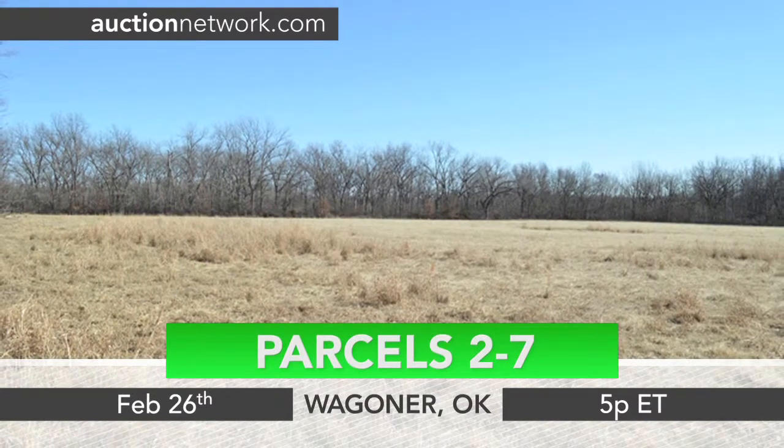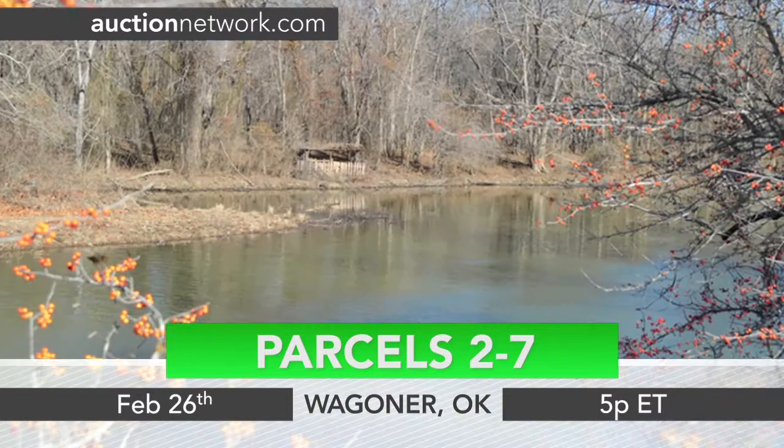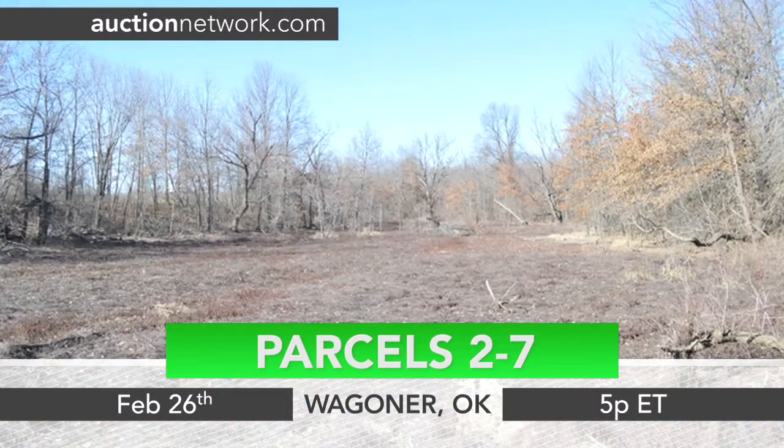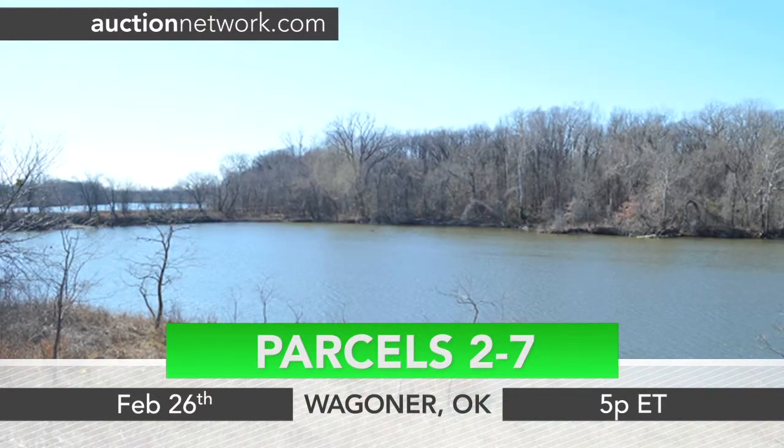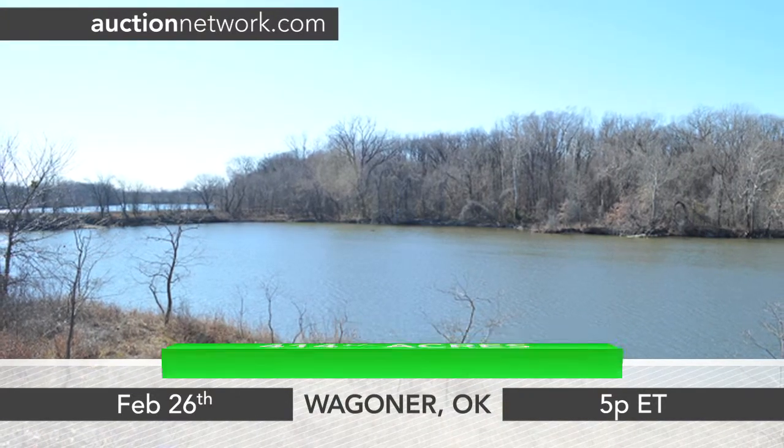Parcels two through seven are a mixture of pasture, woods, ponds, and floodplain areas. The land is partially surrounded by Billy Creek and an oxbow of the McClellan Kerr Arkansas River navigation system.